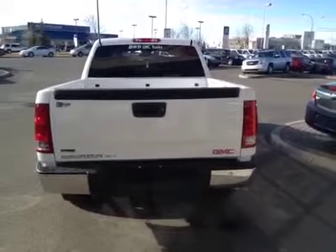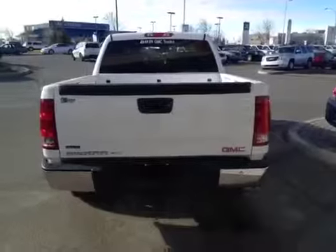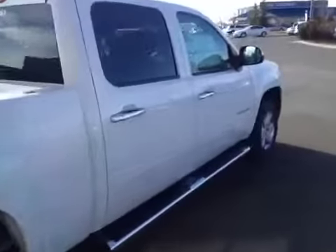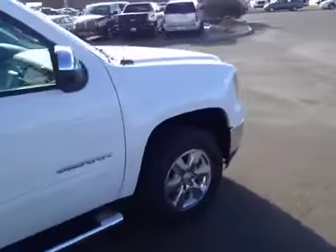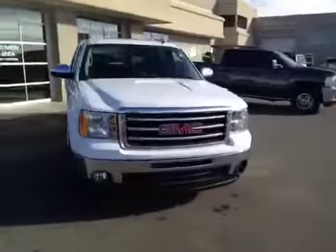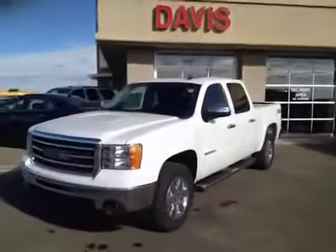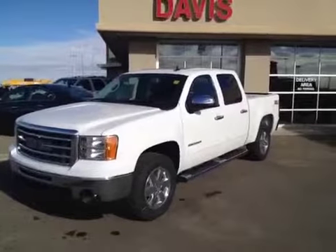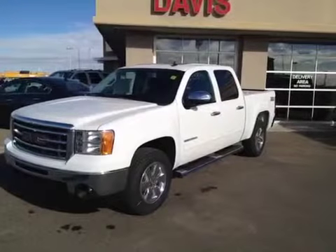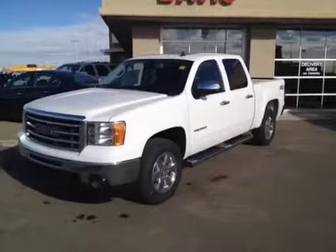This truck is flex fuel compatible and also comes with a trailering tow package. Once again, this is stock number 117482. It is a 2012 GMC Sierra 1500 SLT crew cab, and the color is summit white.